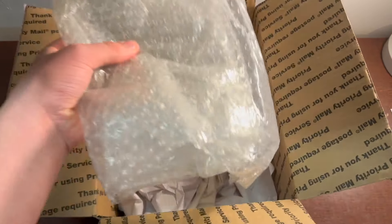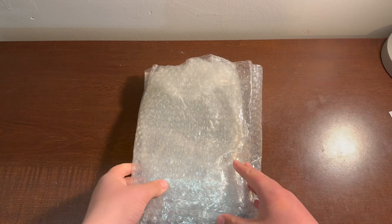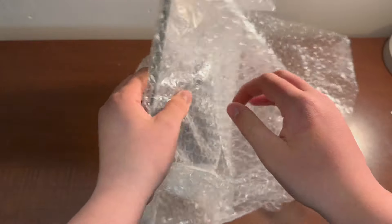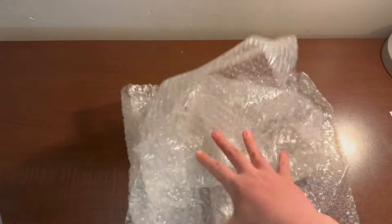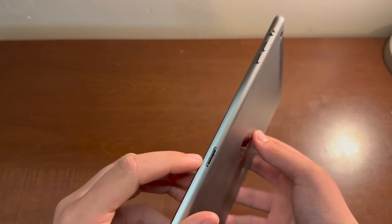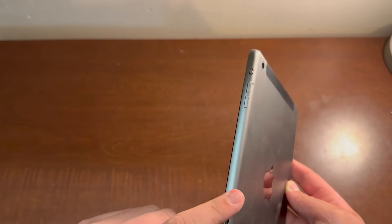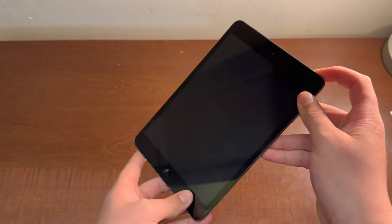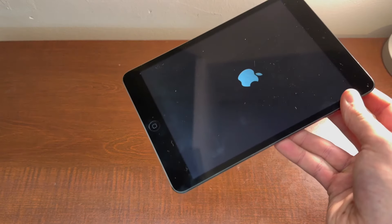Here we go — here is the iPad itself. Time to unwrap this beast. Well, it was a beast in 2013, not so much anymore. And here we are. The iPad is a slight bit dirty, and it's the cellular model, so I need to find a SIM tray for that — I think I have one that will work. Let's go ahead and turn it on.